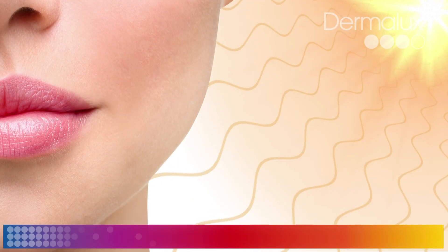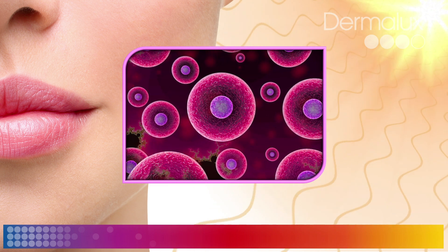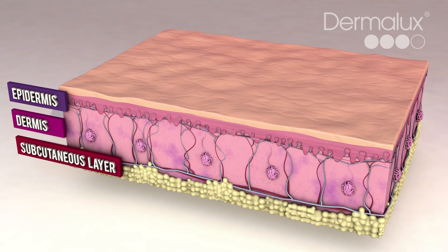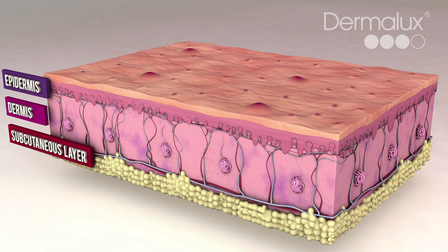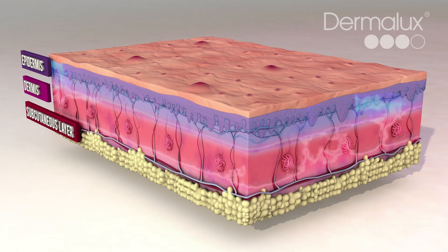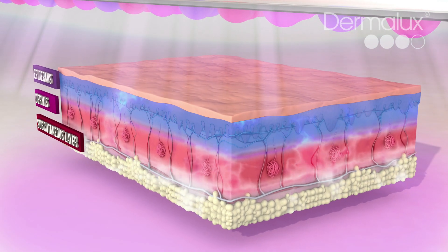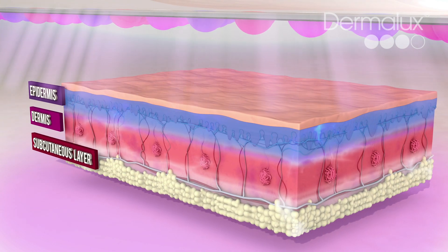Phototherapy occurs naturally all around us. Our cells absorb light and use it to fuel a range of biological processes which make our bodies function. Different wavelengths of light stimulate different responses in the skin. We know that ongoing exposure to UV light is very damaging, but controlled levels of red, blue and near-infrared light are clinically proven to be beneficial. LED phototherapy is the application of these wavelengths into the skin's deepest layers to energize our cells.